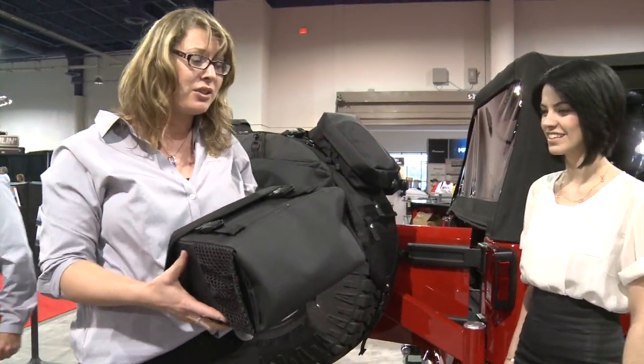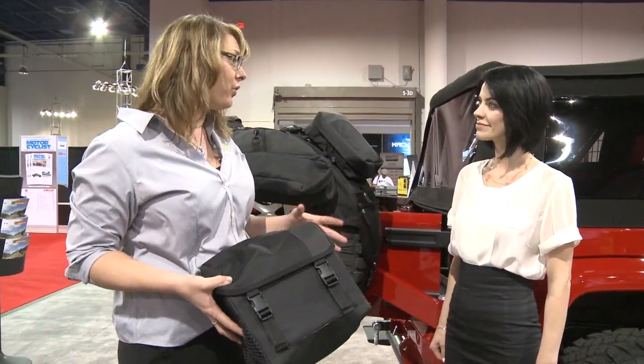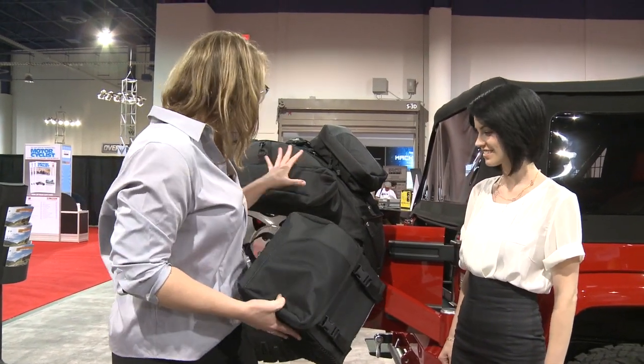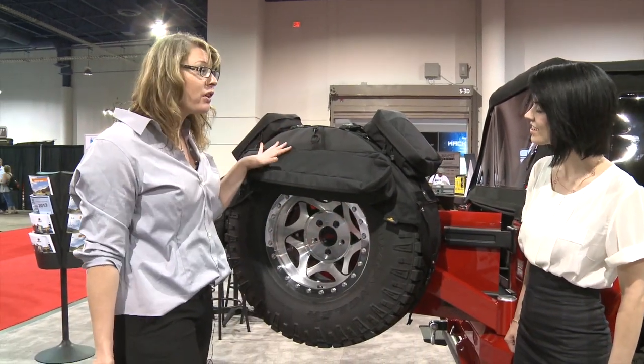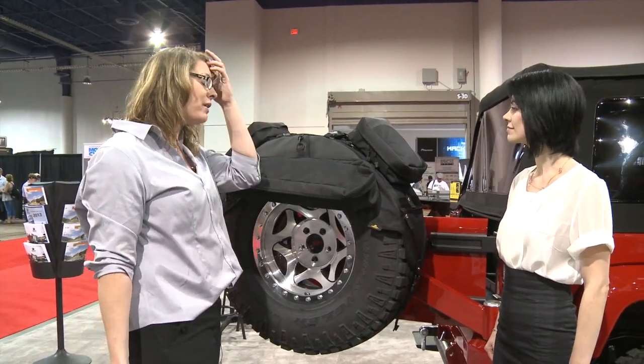Wonderful. And just like the other one, it fits conveniently underneath the seat, or you can take it with you when you go. All fits on the tire. The SKUs are available for any 31- to 37-inch tires, so it pretty much covers the whole gamut of what you need.